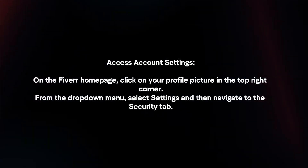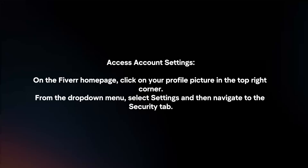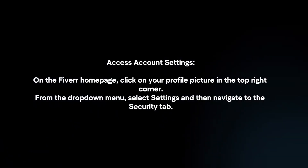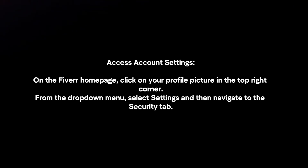Access account settings. On the Fiverr homepage, click on your profile picture in the top right corner. From the drop-down menu, select Settings and then navigate to the Security tab.